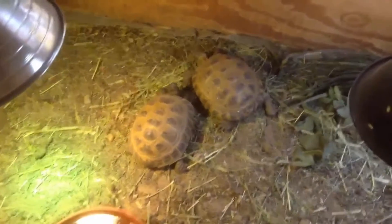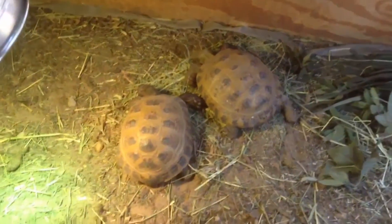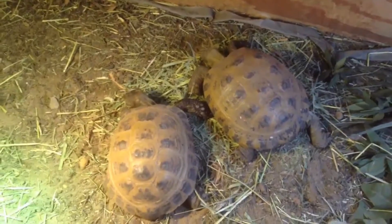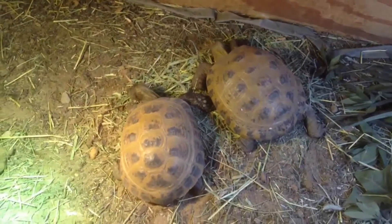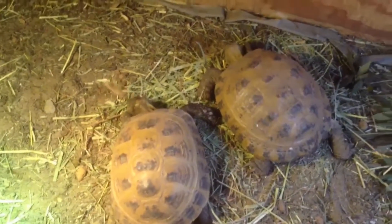As you watch my females here chomping down on Timothy hay, and then my male shortly doing the same, you'll see it's a natural activity. Healthy Russian tortoises will definitely eat this dried Timothy hay and any kind of dry material. It's because dried materials, especially like Timothy hay, have a very high fiber component.